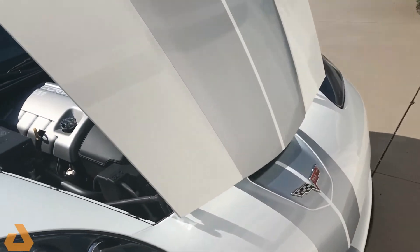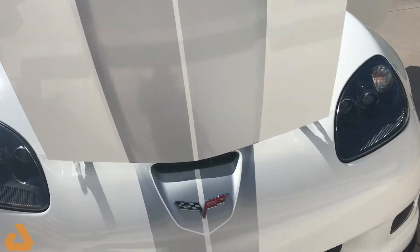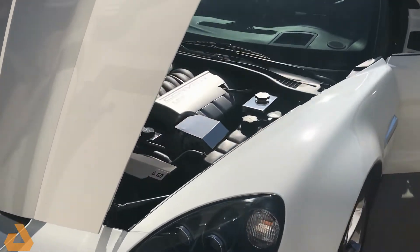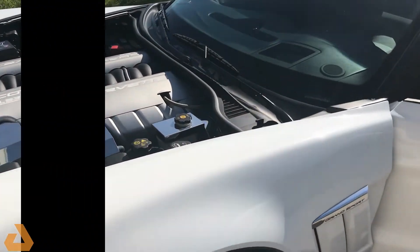The car has absolutely no chips, mars, rubs, scratches, or dings. It's in better-than-showroom condition. Thanks for looking.